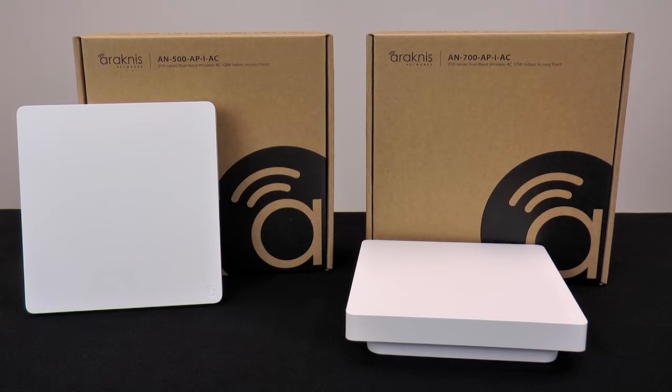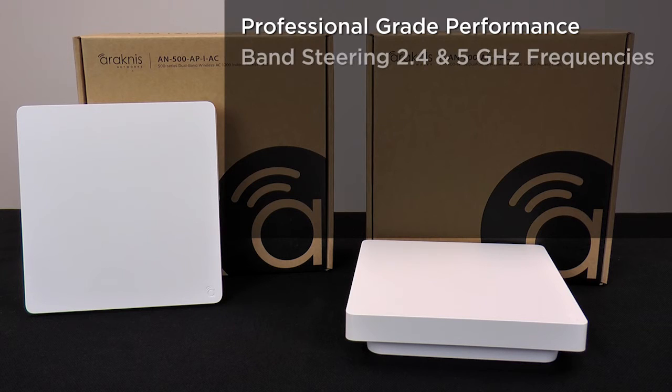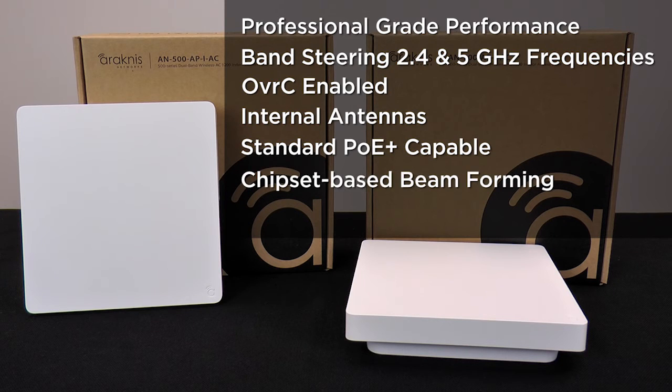Available in 500 and 700 series options, both offer professional-grade performance: 2.4 and 5 gigahertz operating frequencies with band steering to automatically adjust a client device based on its capability, remote setup and management via Oversee, discrete placement with internal antennas, standard PoE Plus capability, chipset-based beamforming for heavy-use environments, and single-status LED.